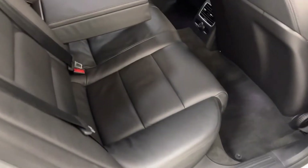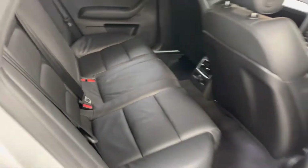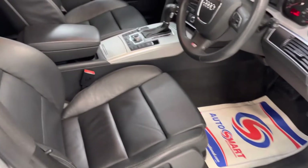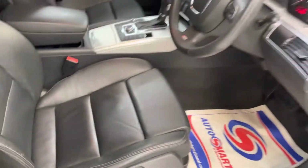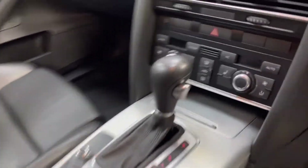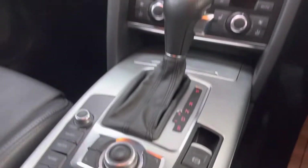Rear seats are excellent. Just put the armrest up, got the ISO fix in there. In the front, really really nice condition, just what you'd expect with a 40,000 mile car. Got heated seats, MMI 3G with media input in there.